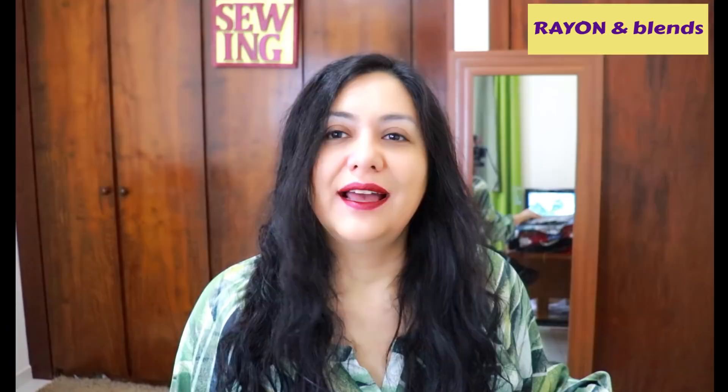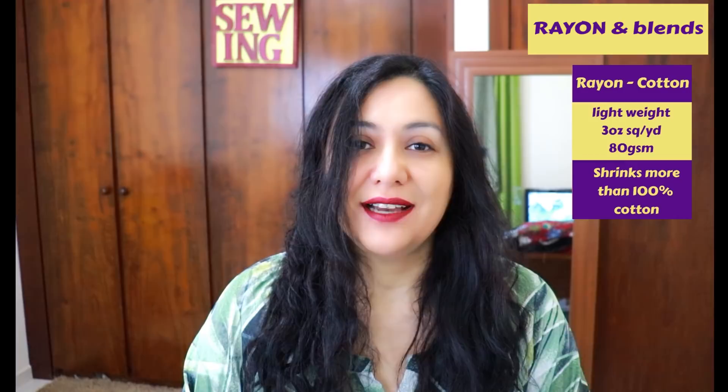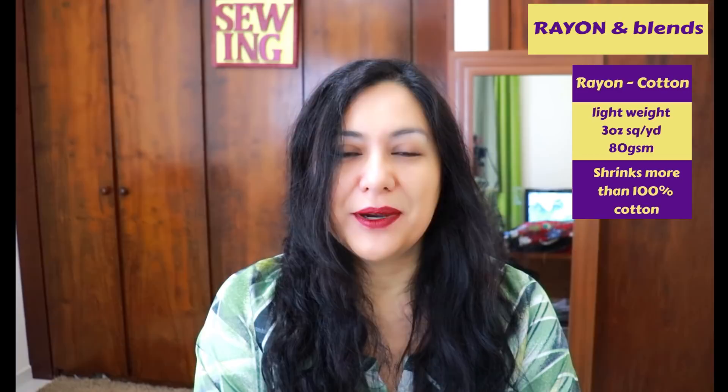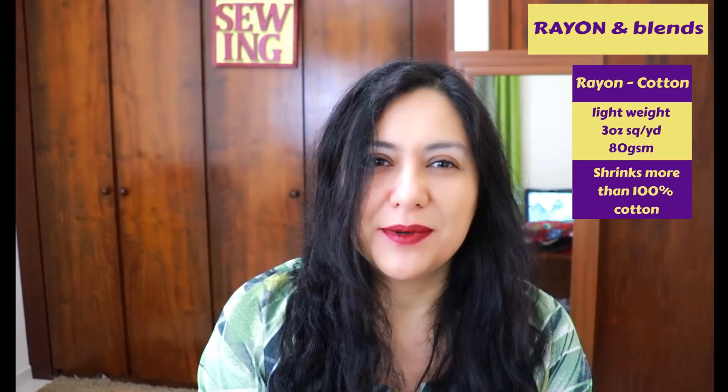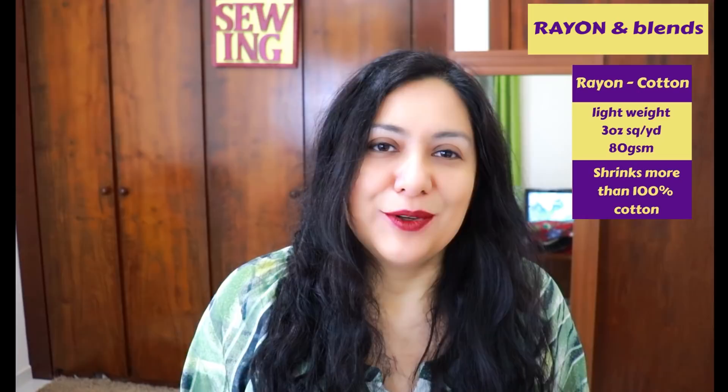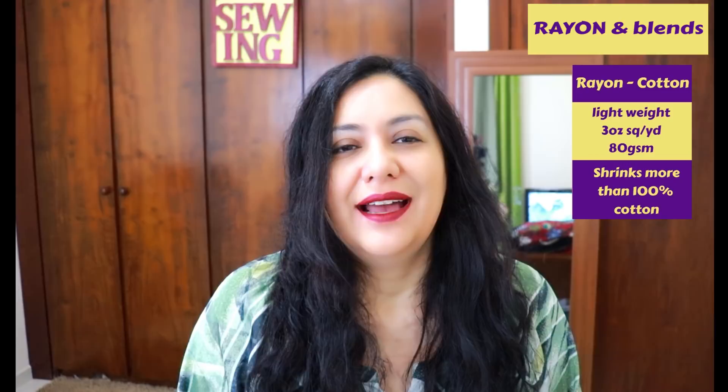There are also rayon fabrics blended with other fibers. I have here two cotton-rayon blends — 60% cotton, 40% rayon. Cotton is a natural fiber that is stronger and stronger when wet. It shrinks way less than rayon, probably up to 5% compared to rayon's 15%. When you blend them together, you get a nice drapey fabric because the rayon brings that lovely drape and coolness, but with more strength from the cotton.